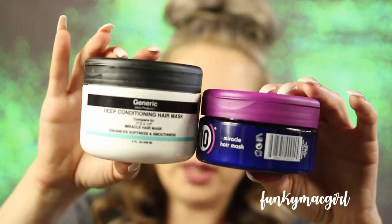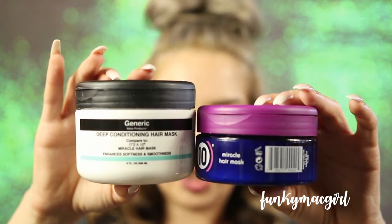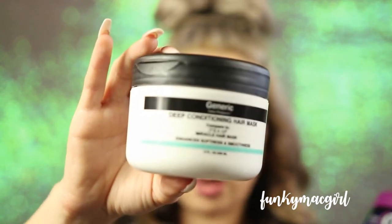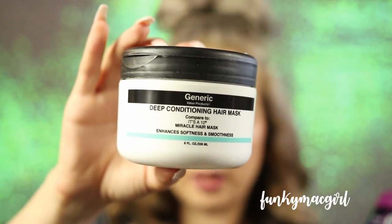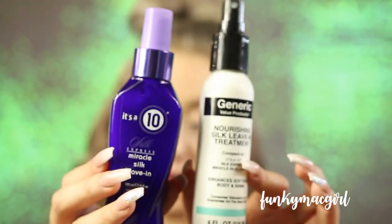Here is what the Generic Value product looks like — the packaging is almost identical and they have the same amount of product. The generic one is called Deep Conditioning Hair Mask, and it runs around $11. Right on the label it says 'compared to It's a 10 Miracle Hair Mask.' The package opens right up at the top and you scoop your fingers in — they smell identical.